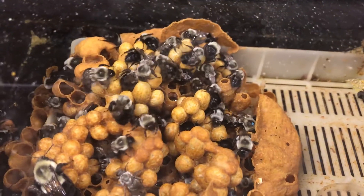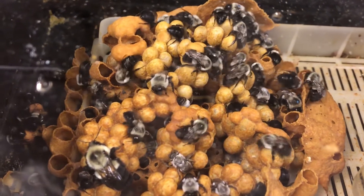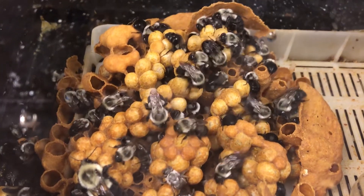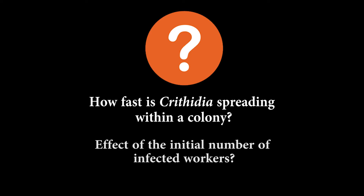They can also transmit the parasite within the colony itself. Once they're in the colony, if they poop within the colony or through the grooming process, they might end up infecting their nestmates. So my first question was: how fast is it going to spread to the nestmates, and does that depend on the initial number of infected workers?